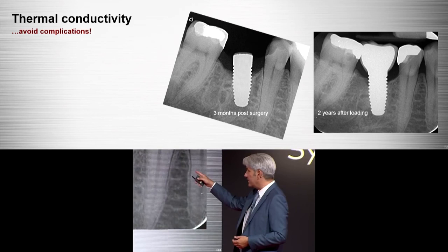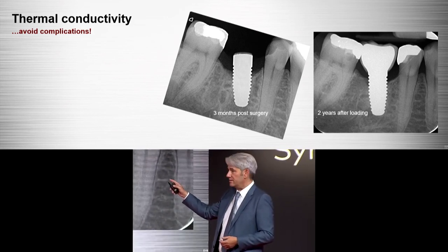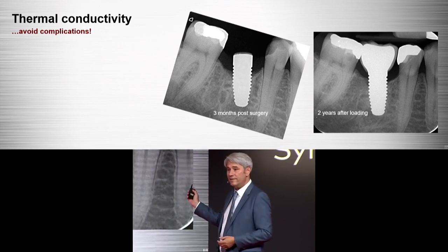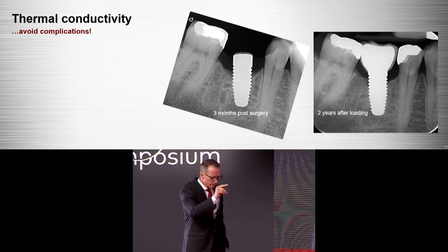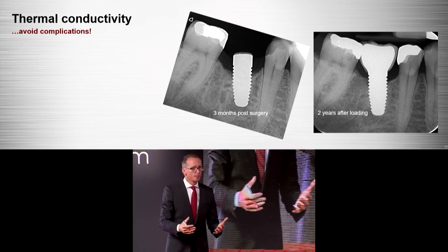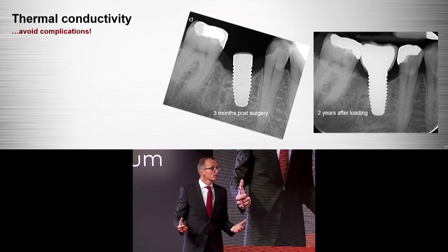This picture was taken three months before surgery, before loading. This is a typical heating defect — there was overheating and too much pressure while inserting. But look what happened over two years without any treatment: the bone came back. I have never seen that with a titanium implant. I think we made the biggest mistakes when we started with zirconia implants because we just treated them like titanium implants. You cannot do that — you have to learn from that.